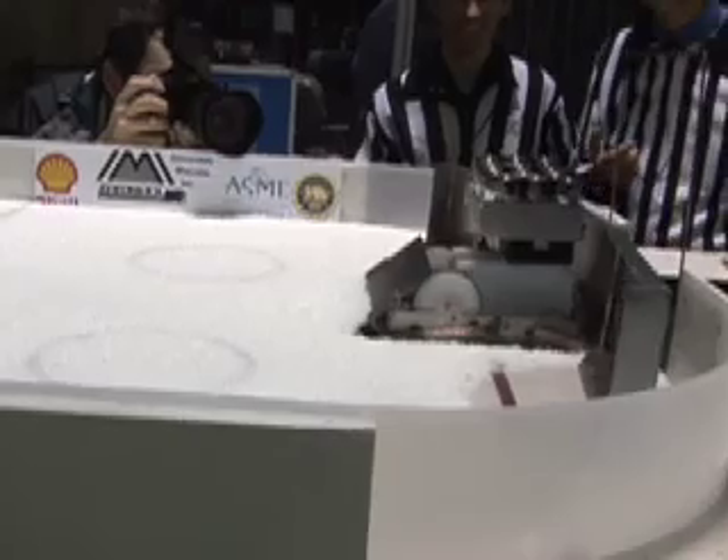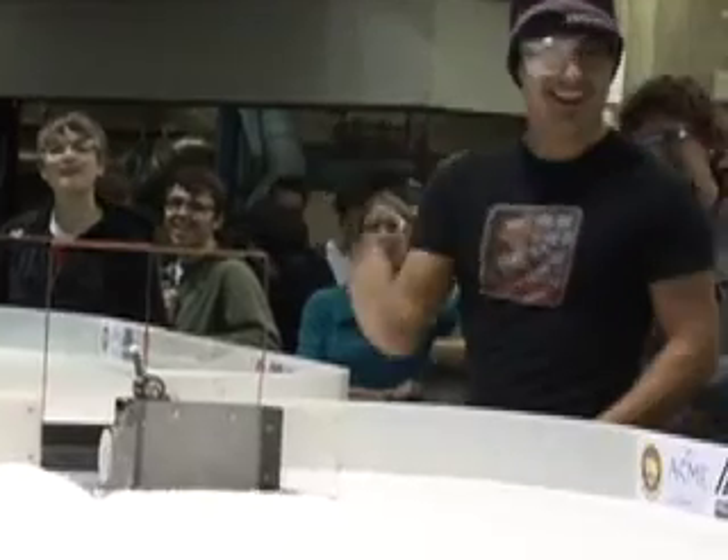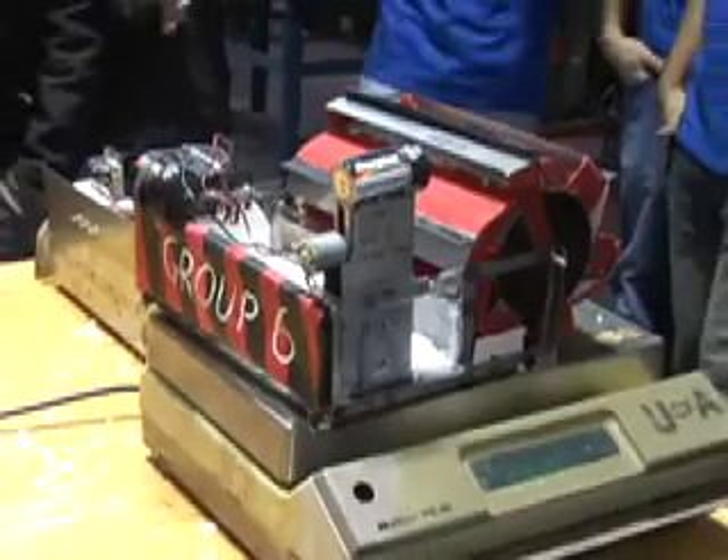Could there be a more Canadian problem? The challenge for these robotic Zambonis was to clear as much Styrofoam snow as possible in the shortest time. We picked up 120 grams.